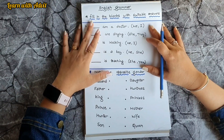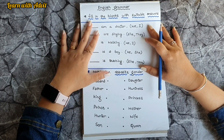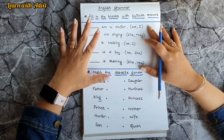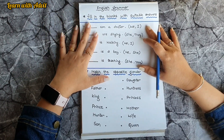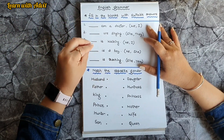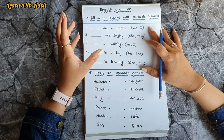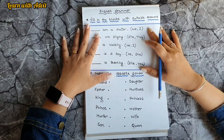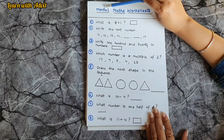Hi everyone, welcome back to our channel. Today's video is about a daily practice worksheet for the age group of five to six year kids. It's a mixture of English grammar, some mental maths, brain boosting, and other grammar worksheets. So let's get started.